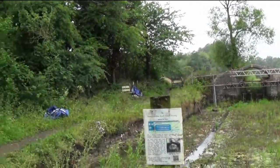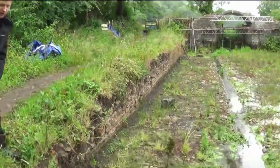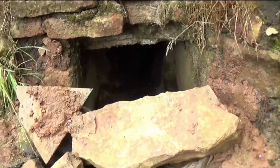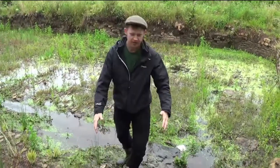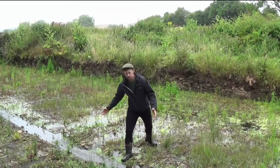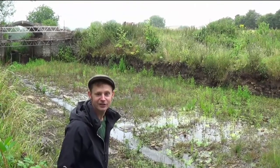And then down here you can see where they would have had another sluice, and they would have drained it out down there. They would drain that out down into the brook, and they would have had wooden sleepers in here for the canal boats to sort of sit on, and then they could do their repairs and whatever they needed to do to the boats.